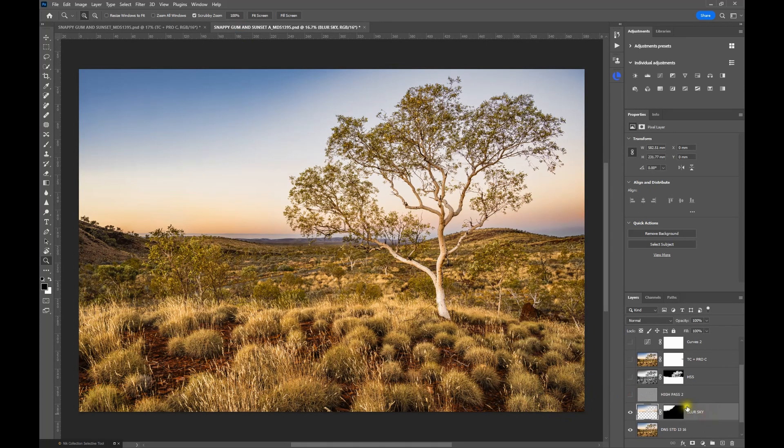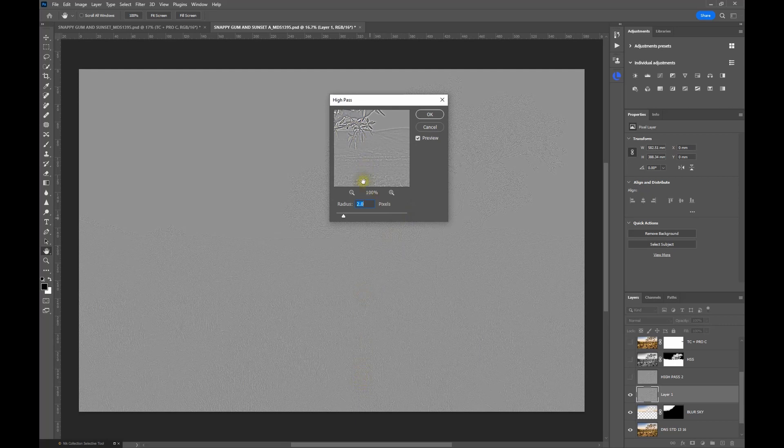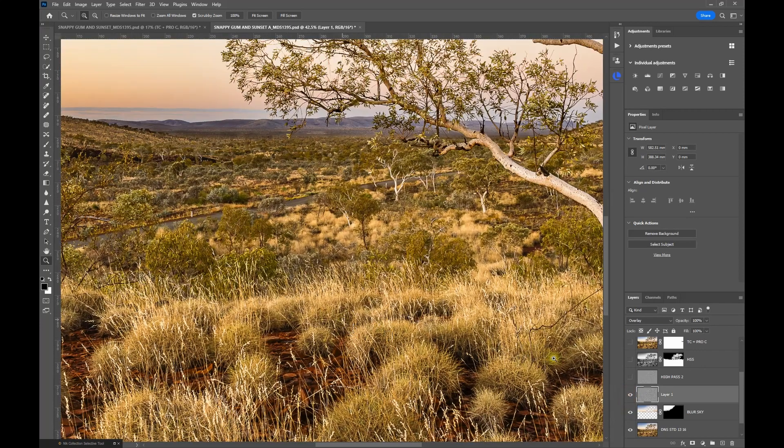If you're not a Nik filter user, you can achieve a similar result using the High Pass filter. With all your adjustments so far, make a composite layer using Control+Alt+Shift+E (or Command+Alt+Shift+E on a Mac), then go to Filter > Other > High Pass. Play around with the settings — somewhere between 2 and 5 is probably right, let's say 3. The screen looks quite bizarre, but click OK and blend the image to Overlay blend mode, and you'll see it's done a similar thing — boosting that mid-tone contrast.